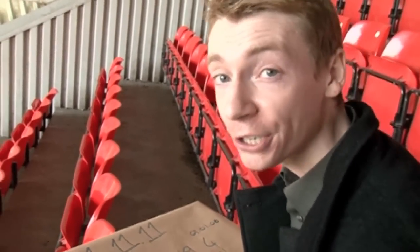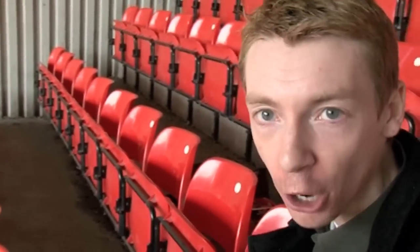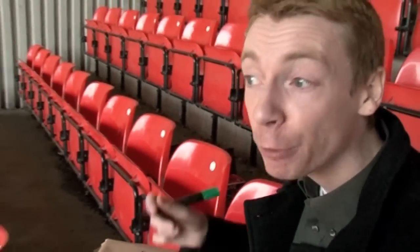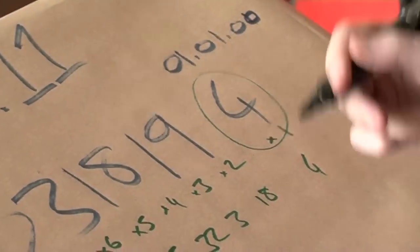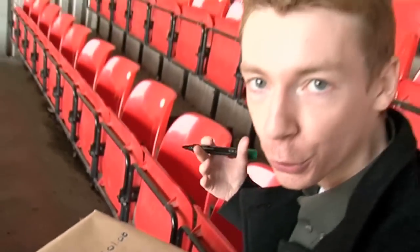They do this on purpose so that they can detect if there's been an error. If you've inputted the book code in wrongly, if you swap two digits over by mistake, it will be able to detect a problem. It's called an error detection code. The very last digit is chosen so that this will always work.